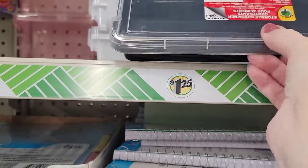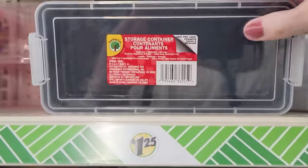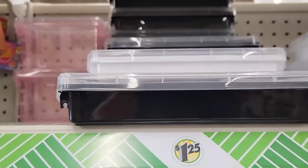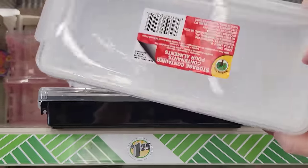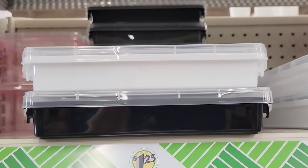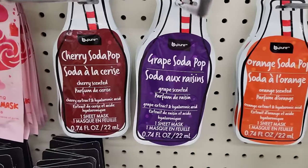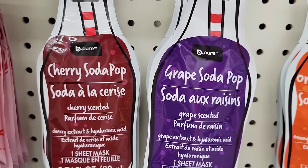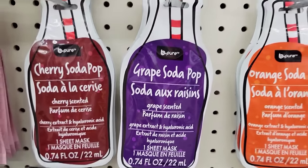I love these storage containers — they've had them throughout multiple years now with the locking lid by Teaching Tree. They come in a couple of different sizes and colors. Here we have a 0.74-ounce Bee Pure Soda Pop face mask in cherry, grape, and orange.